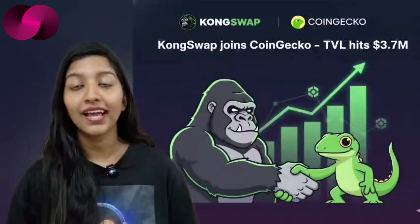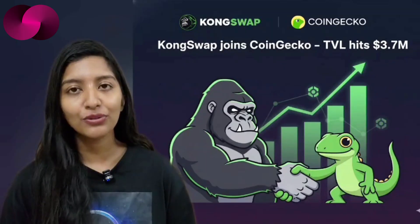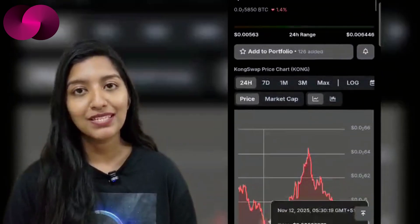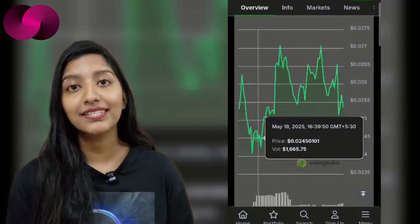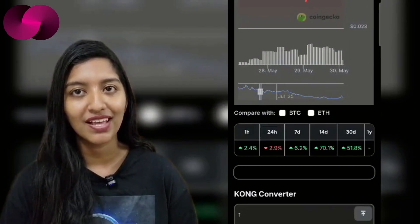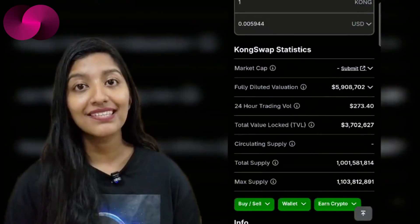Next up, COM Swap — the community-driven decentralized exchange that's been quietly building on the Internet Computer — just hit a key milestone: it's now listed on CoinGecko and GeckoTerminal. That listing boosts visibility, brings real-time data to traders, and gives the project an extra layer of transparency that's vital in DeFi. According to the latest figures, COM Swap has a fully diluted valuation of around $5.8 million and a TVL of over $3.7 million. Daily trading volume is modest, hovering around $200, but that's steady activity for a growing community DEX.